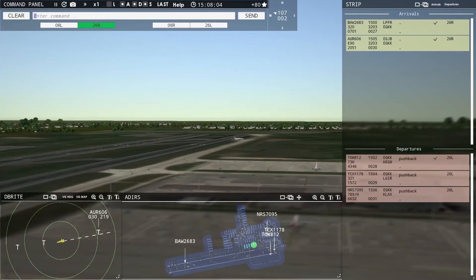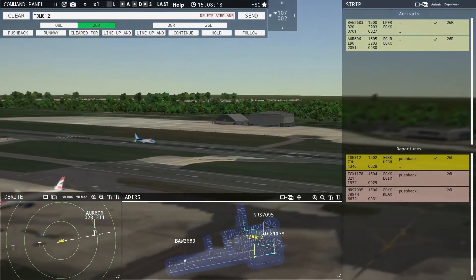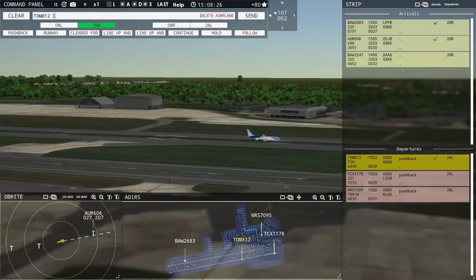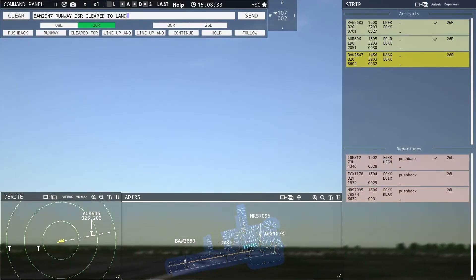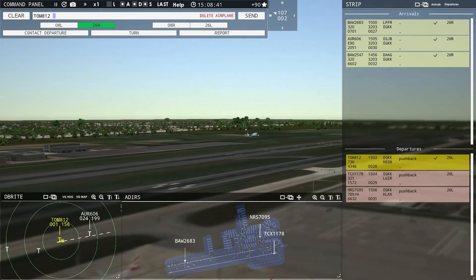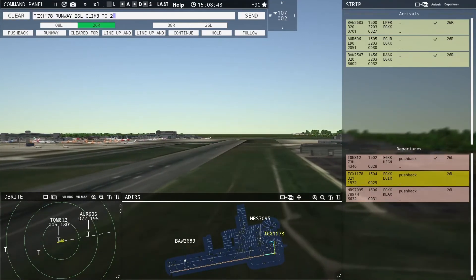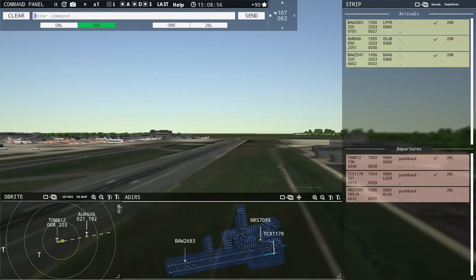This airport really is a lot of fun to work. We could use a little more traffic too. Speedbird 2547, runway 26R, cleared to land. Kestrel 1178, runway 26 Left, climb to 2500, on reaching contact departure, cleared for takeoff.